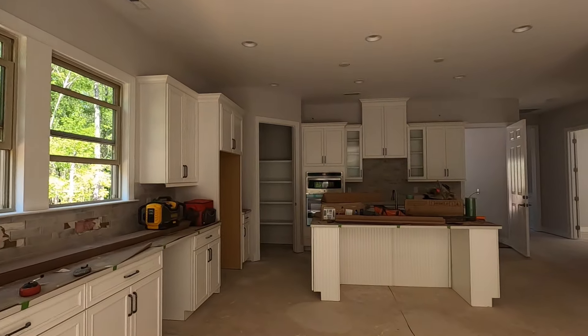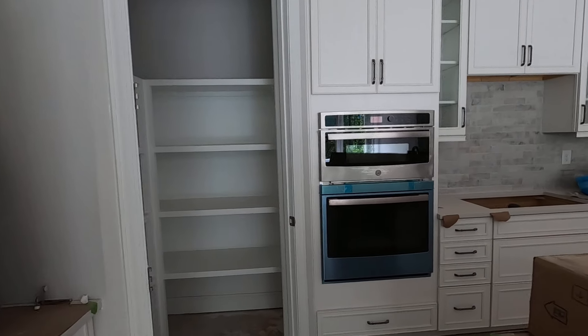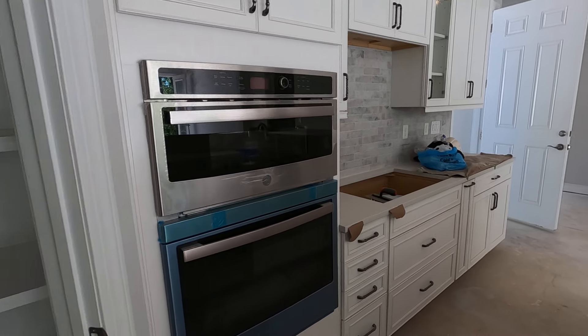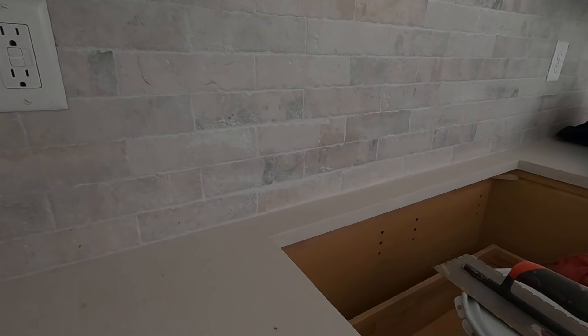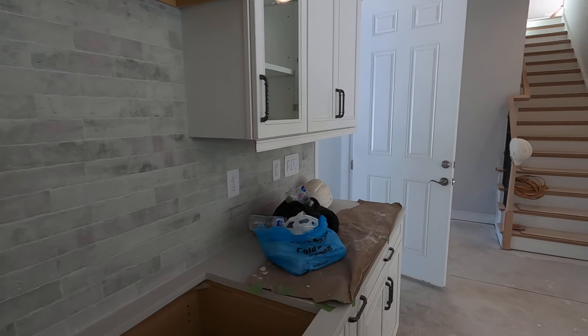I don't think we've even talked about the appliances being in — let's take a quick peek. They were in boxes for a week or so, but they're installed now. The cooktop will be next right there, and the countertop's looking good with the backsplash. It is fun seeing a house come together just like this.